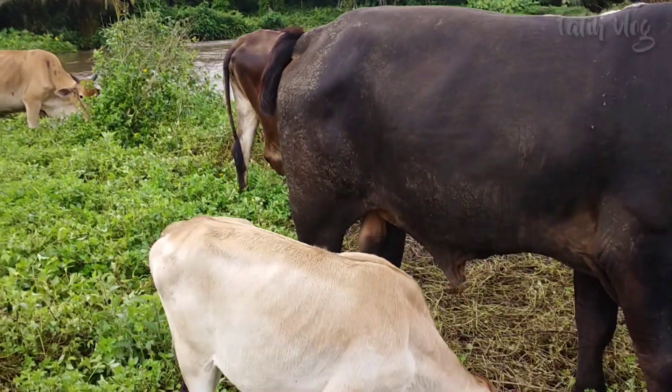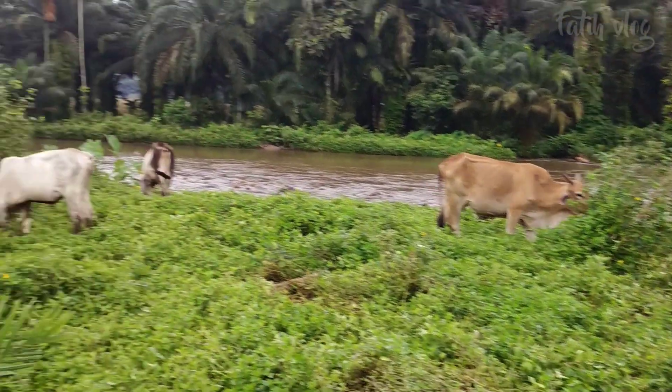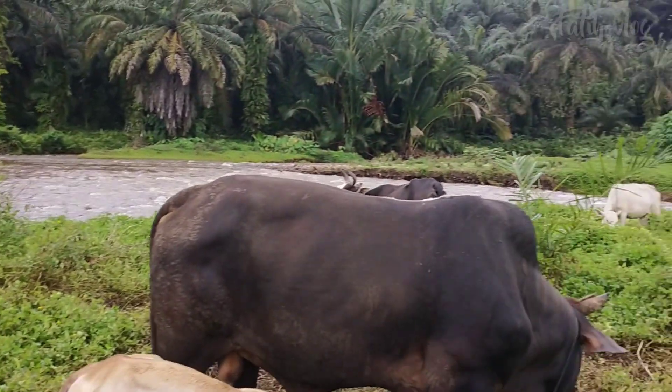He is the king. He is the king of sapi. This is the king of sapi-sapis.